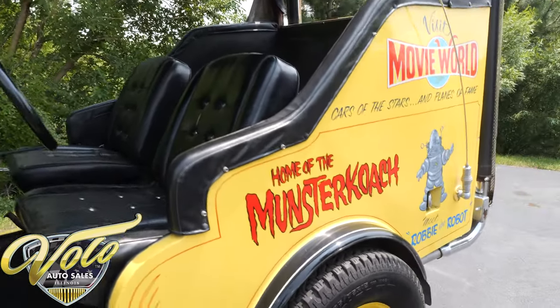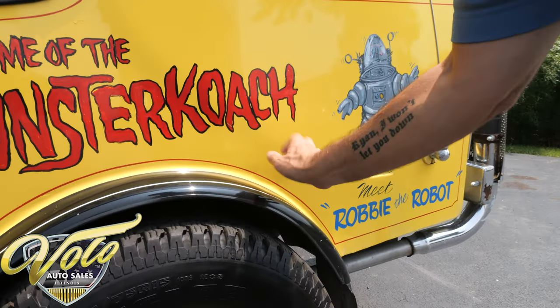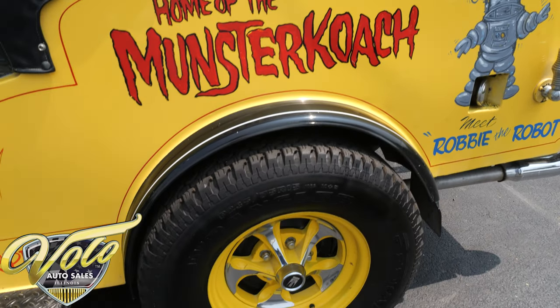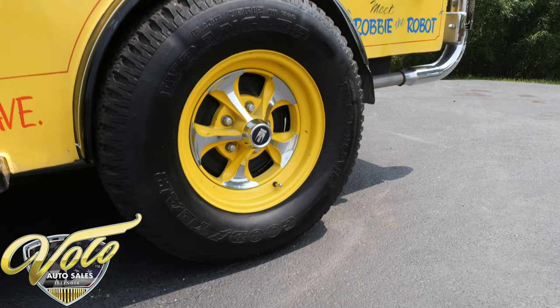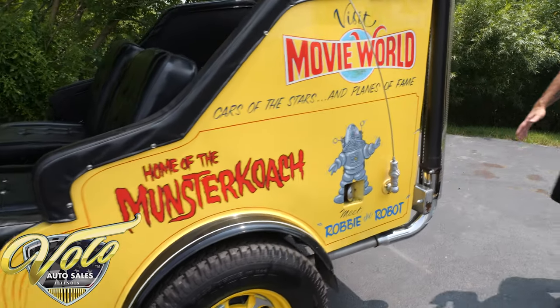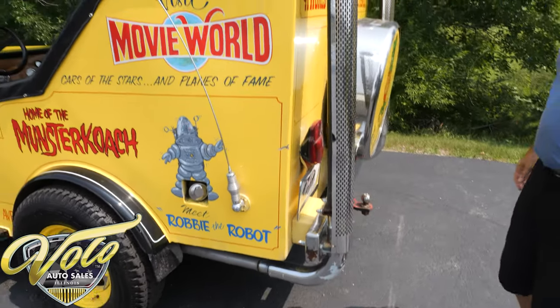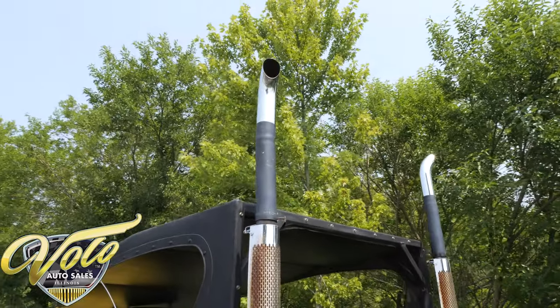Home of the Munster Coach, meet Robbie the Robot — that was all part of that museum display. These are metal fenders, vintage style Keystone wheels, and the tires look real good. Really tall, exaggerated exhaust stacks that go way up to the top. And Big Daddy Ed Roth also worked at the museum, and this is one of his original paintings.